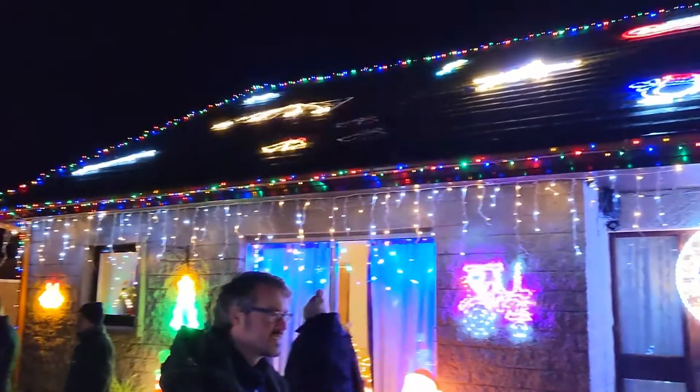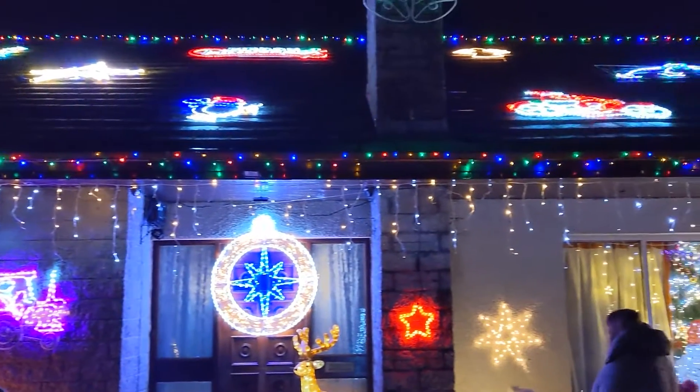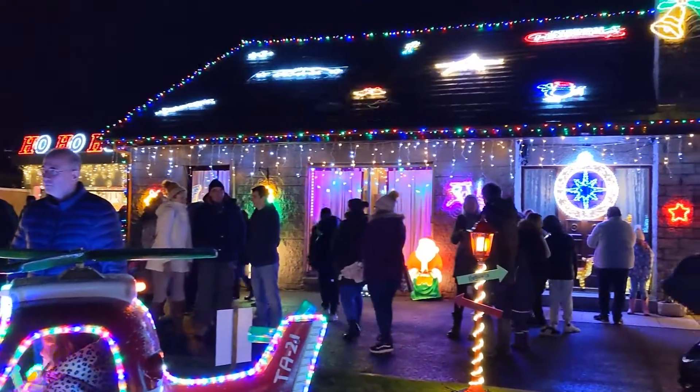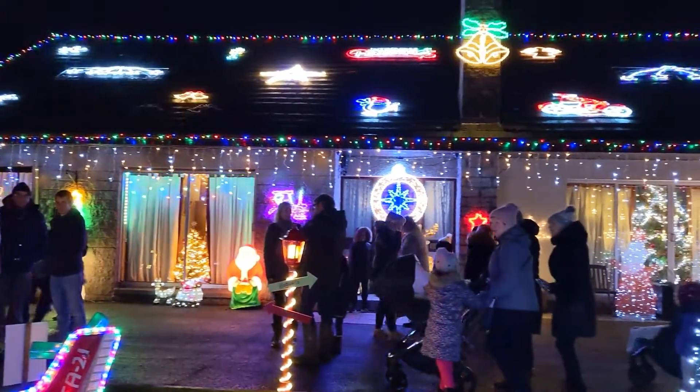To begin with it was just through my fascination with electrics and lights, and then it's grown more because of seeing people's faces and people liking it. They're always asking what's next, so I've got to make something else every year.